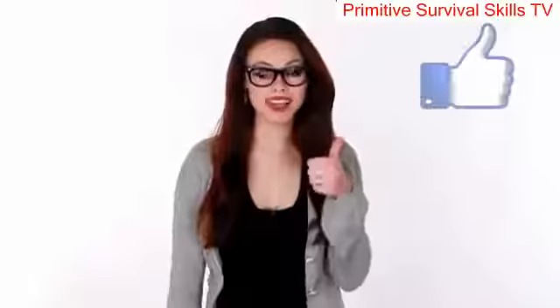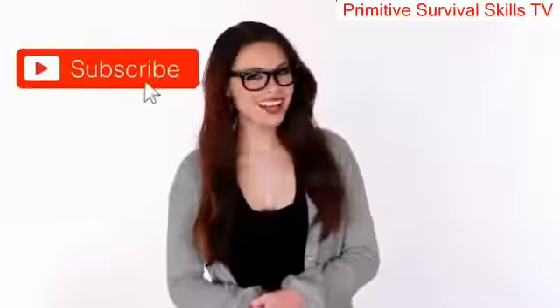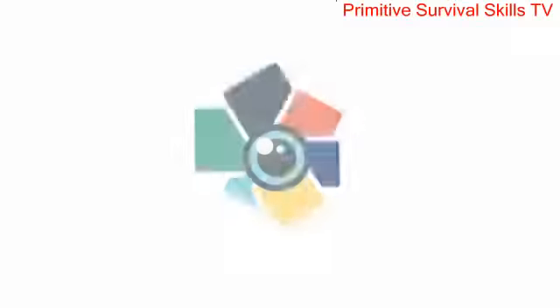Hey guys, this is Amber — hope you guys enjoyed the video. You can help out by hitting the like button and sharing with your friends. Have you hit that subscribe button yet? If not, make sure you do so, and while you're there, go ahead and hit the bell notification so you can be the first to see all of the latest videos. Thanks for watching!